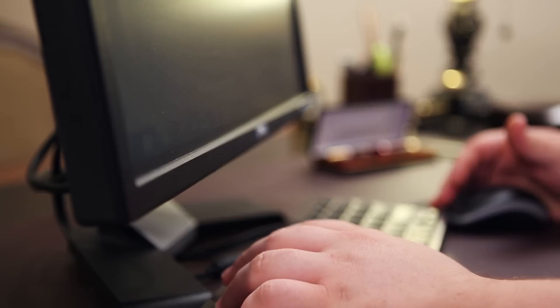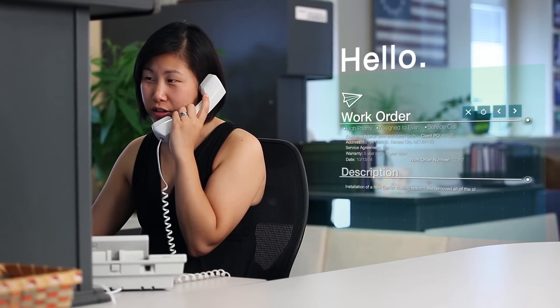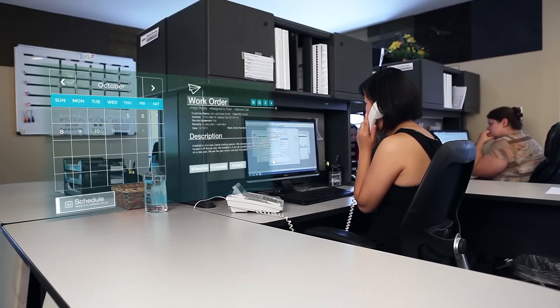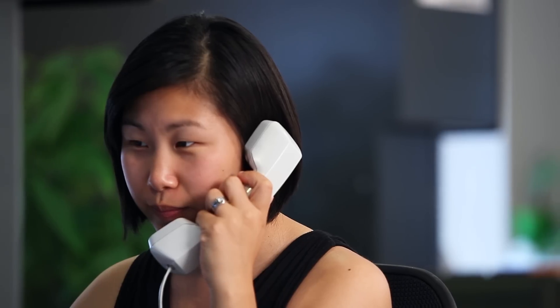He is able to manage his entire team in one system. Robert's dispatcher, Sheila, takes customer calls and creates work orders. She utilizes Total Office Manager's easy-to-use visual schedule board and Aptora GPS to see which technician is in the area and available.